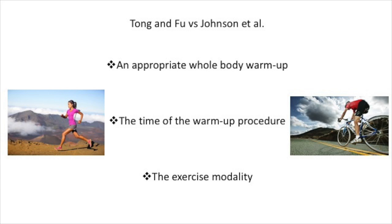Firstly, Johnson et al designed an appropriate warm-up for a 10km time trial, as opposed to Tong and Fu who allowed subjects to design their own warm-up which was not appropriate for a yo-yo test. Secondly, Johnson's warm-up procedure was 30 minutes long for all 3 conditions, so the recovery period did not differ, contrasting with Tong and Fu where recovery periods varied by procedure — which may have affected results, as recovery duration can affect subsequent exercise performance. Finally, the conflicting results may depend on the exercise modality, as a yo-yo test and a 10km cycling time trial are two very different forms of testing.